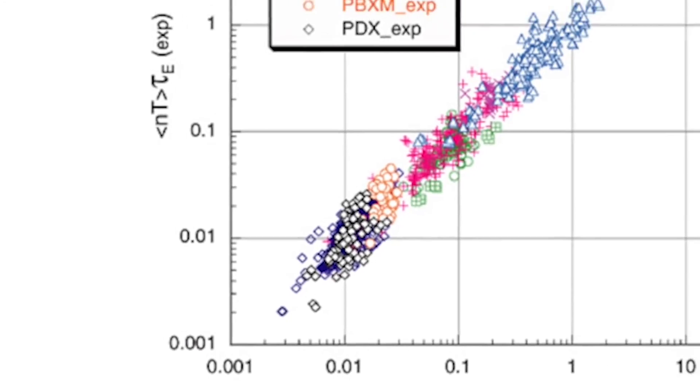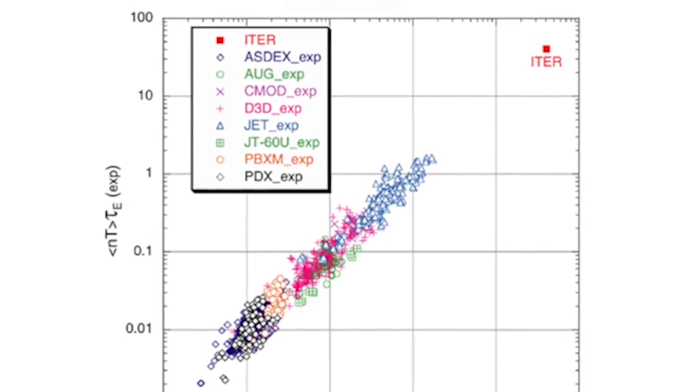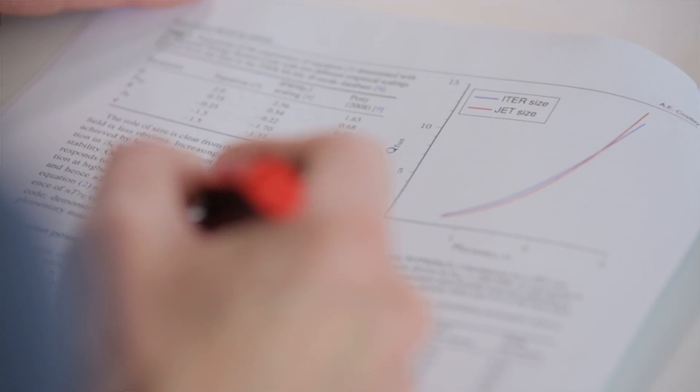Scaling laws are used in computer codes to predict the performance of future tokamak pilot plants and reactors that might well be built in the future. I use the established scaling laws, and in particular the scaling law known as the ITER scaling law, which was used in the early days to determine the size and current of ITER.